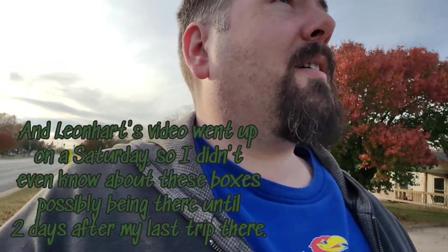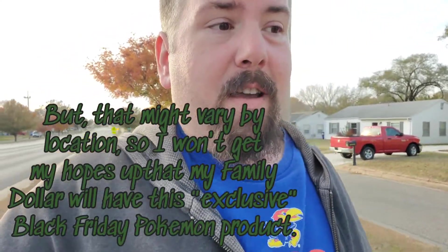My Family Dollar probably would have gotten them on Friday, but when I was last there on Thursday I didn't see anything. I've also heard that on Thursday the 18th there's going to be an exclusive item at Family Dollar for five dollars, which kind of makes me want to go back then. Shout out to Leonhart and also Real Break Nate, because Real Break Nate does a lot of these Family Dollar videos too.